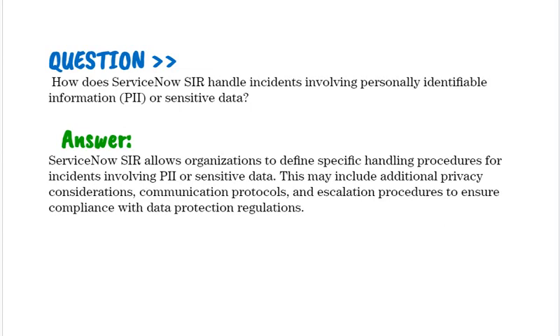How does ServiceNow SIR handle incidents involving personally identifiable information (PII) or sensitive data? ServiceNow SIR allows organizations to define specific handling procedures for incidents involving PII or sensitive data. This may include additional privacy considerations, communication protocols, and escalation procedures to ensure compliance with data protection regulations.